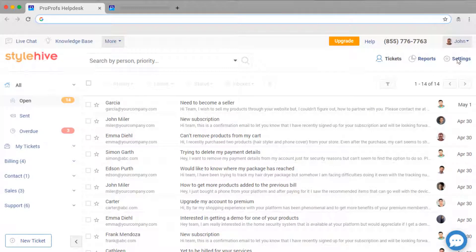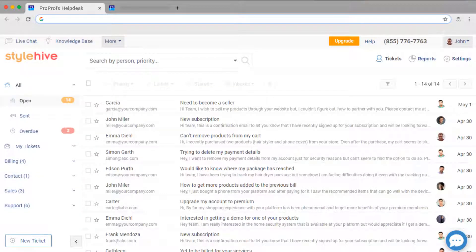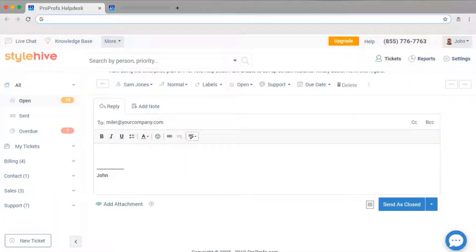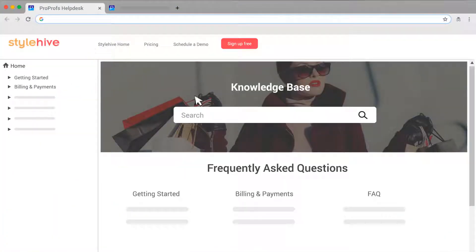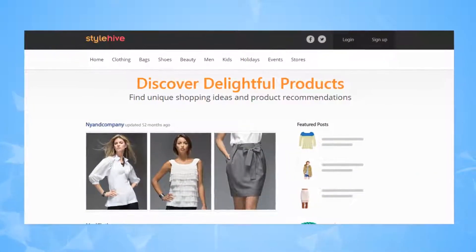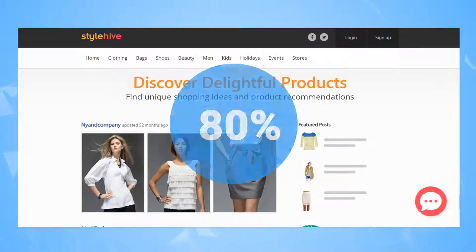Check if the help desk software you're selecting integrates with your knowledge base. Connecting your ticketing system with your help site gives two quick results. First, it reduces the time taken by operators to resolve questions, as they don't need to scramble to find an answer. They can find the information instantly in your knowledge base without ever leaving the help desk.